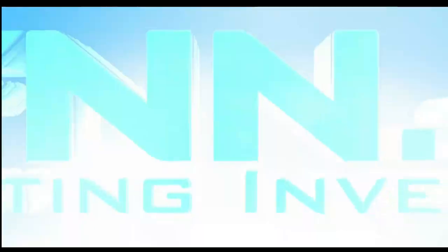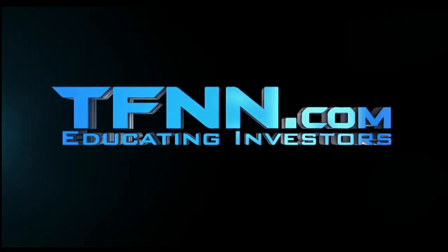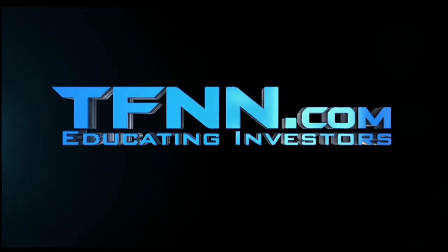Don't forget, you can listen to TFNN live on your mobile device, 24 hours per day. Go to TFNN.com and hit Watch Tiger TV.